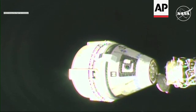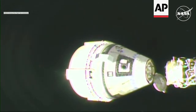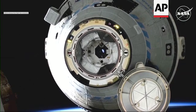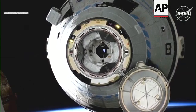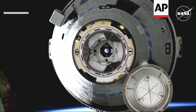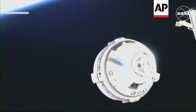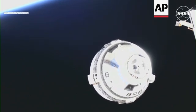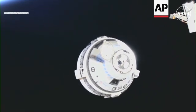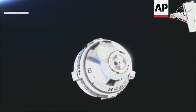Starliner is now backing away from station and starting its return to Earth. Starliner starts complete and allows Starliner to quickly break out to outside the approach ellipsoid, or AE. About four minutes into the burn sequence, Starliner will exit the keep-out sphere. Confirmation all 27 jets have fired. You can see the light show there on your screen.